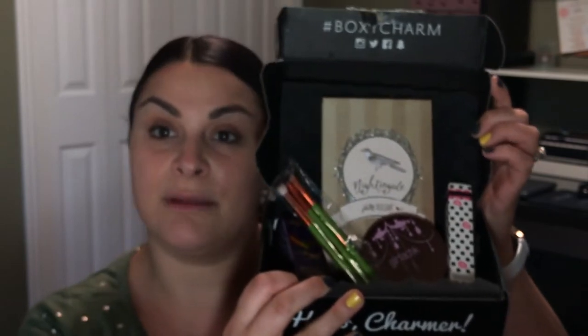Hi everyone, welcome back to my channel. The name is Shimmer Simply. I'm going to be reviewing my first BoxyCharm box, even though it's last month's box, September. I'm still going to review it. And I'm also going to review these eyelashes. They are from the brand Last Dreams and it's number 216 and number 304.